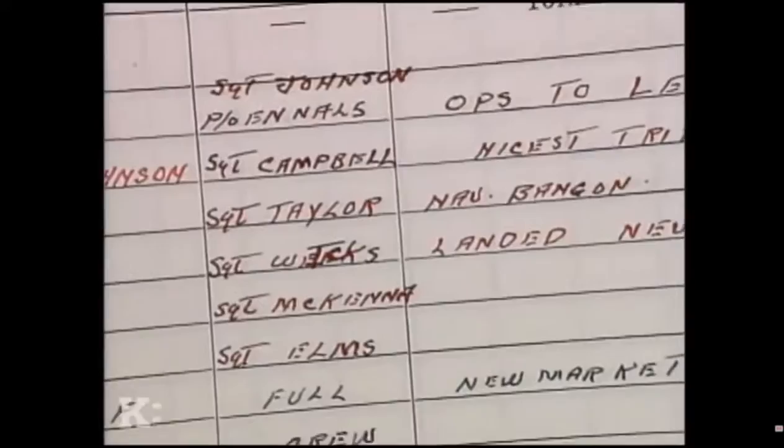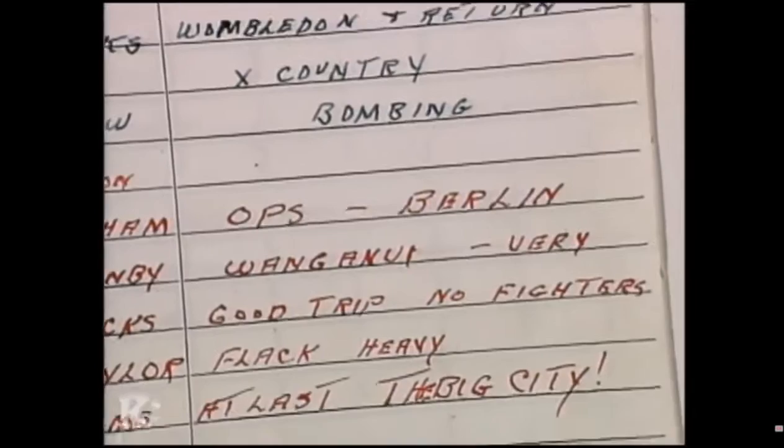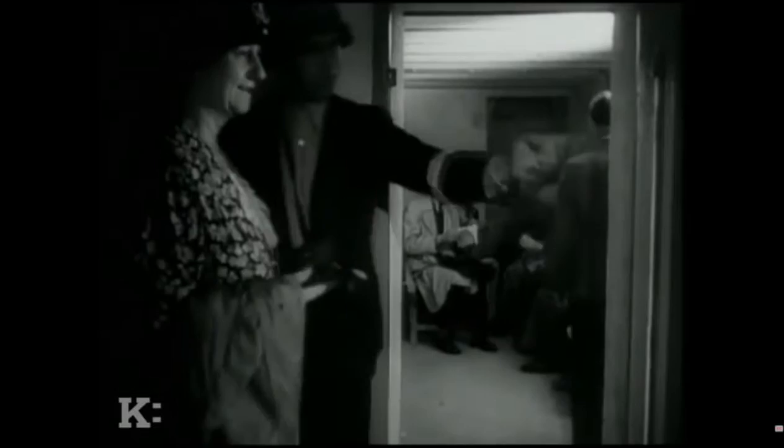Six Group and Bomber Command were about to undergo a trial by fire in one of the most deadly battles of the war: over Berlin, the big city. The Battle of Berlin began in November 1943. Sir Arthur Harris believed that if he could flatten Berlin or do enough damage to destroy the morale of the civilian population — or perhaps some government circles — he might be able to win the war without requiring massive land battles.